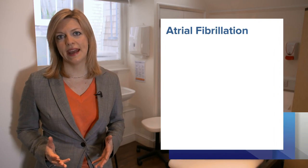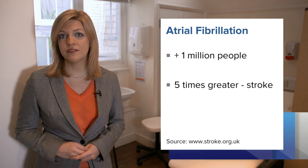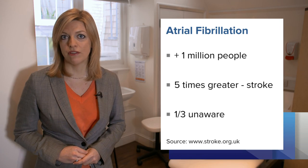More than a million people in the UK have atrial fibrillation. Their risk of stroke is five times greater, but a third don't even know they have it. So early detection is key to reducing their risk of stroke.